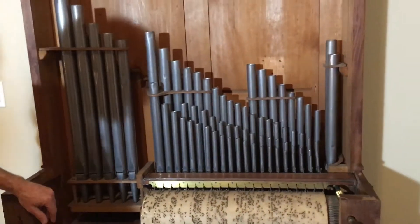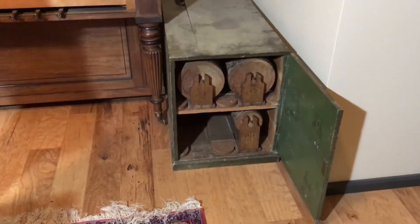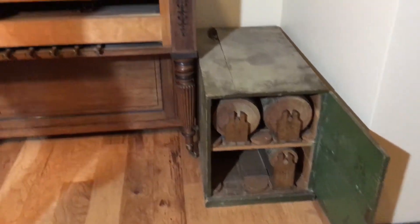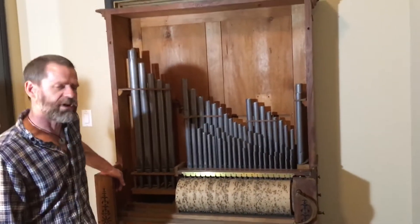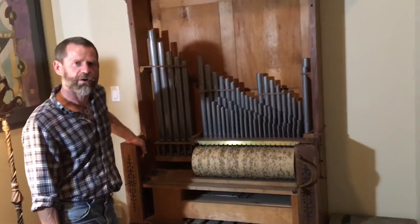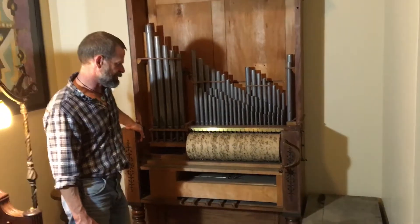It came with its original four barrels in the original case, which is pretty cool. The tune I'm going to play now, if I'm reading the tune sheet correctly, is a song called Le Rousseau — R-O-U-F-S-E-A-U. It's a nice snappy little tune.